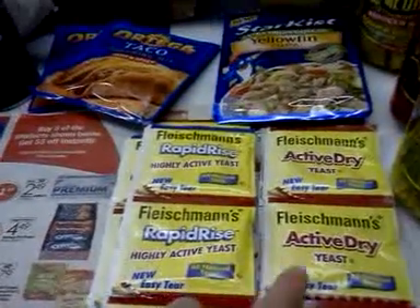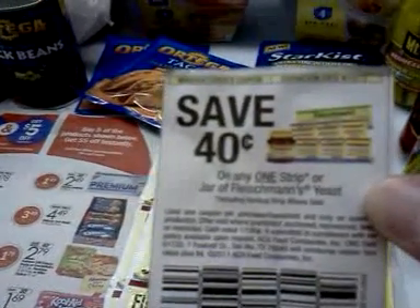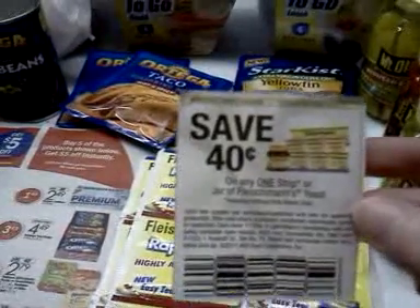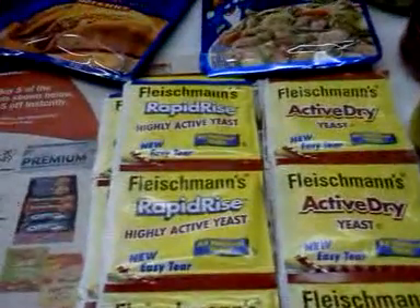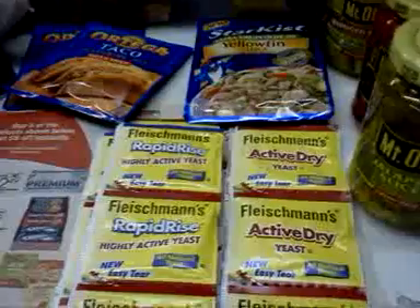This is Fleischmann's dry yeast — there are two different varieties at my store. I have these 40 cents off any one strip or jar of Fleischmann's yeast coupons, which are really old — I think they were in the January 1st SmartSource. I needed some yeast and they're on sale for $1.19, and it took 80 cents off. That's a really great price on yeast if you like to bake or use a bread machine.